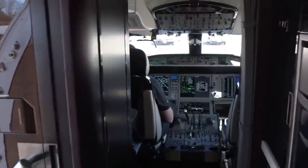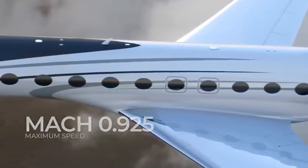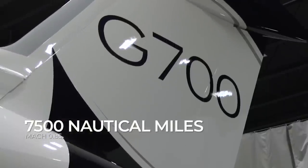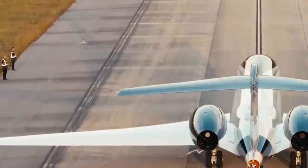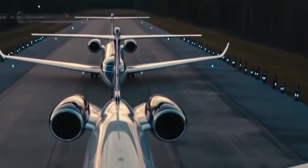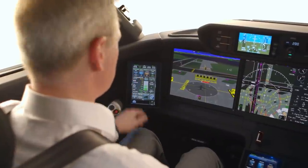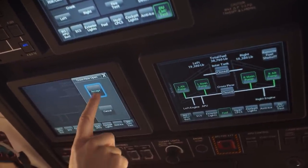The G700 will match the industry-leading maximum speed of Mach 0.925 set by its predecessor the G650, and can fly 7,500 nautical miles at Mach 0.85. While that's slightly less than the Bombardier's 7,700 nautical miles, 200 miles is not a huge difference in flying range. The jet is pressurized to ensure the lowest cabin altitude in the industry — less than 4,000 feet at most cruising altitudes. Designed with the award-winning Symmetry flight deck from Honeywell, the G700 features advanced touchscreen controllers to manage flight, communication, weather forecasts, and other systems.